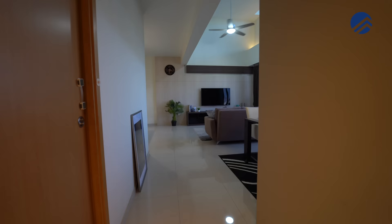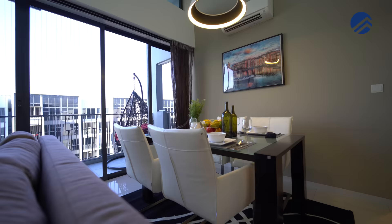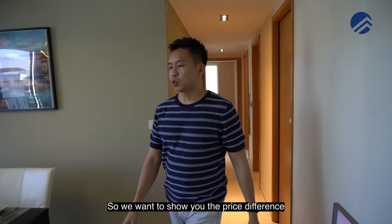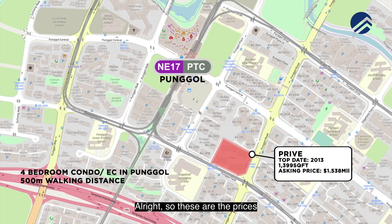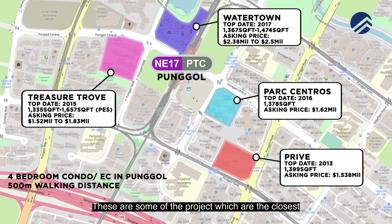We want to show you the price difference of all the other four-bedders in Ponggo. There is Treasure Trove, Park Central, and Watertown — some of the projects closest and within walking distance to the Ponggo MRT station.